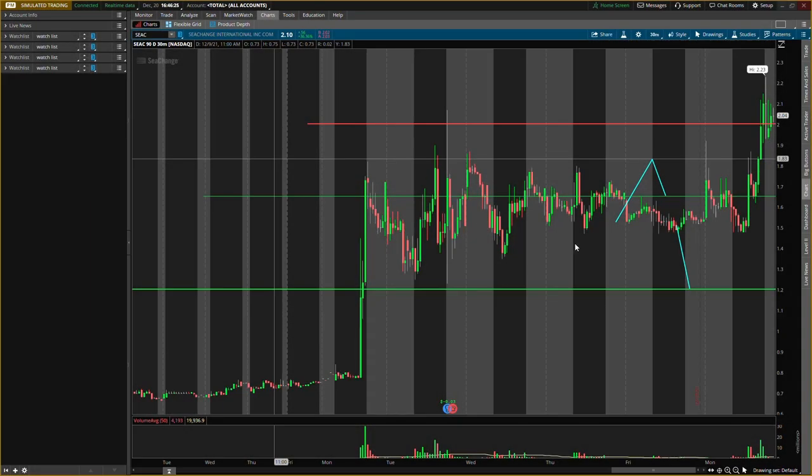All right guys, what is up, it's your boy Will back with another video. Today we'll be talking about three penny stocks that can rocket tomorrow. Now they are penny stocks, so make sure you watch your risk management.